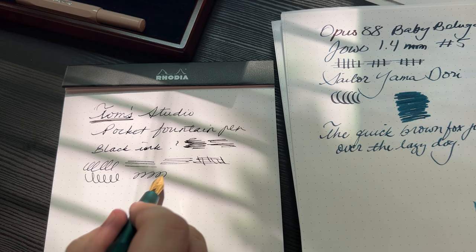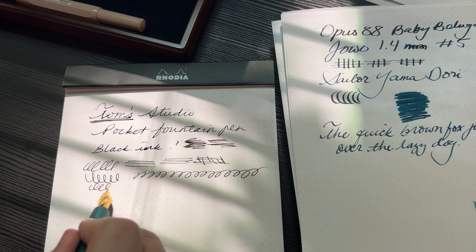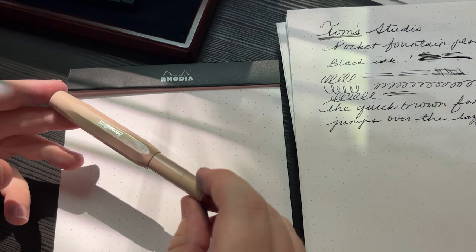No baby's bottom here, that's for sure. It's a great pen if you like bigger pens but still want the convenience of a pocket pen — this is a great option. And I have to say Tom's Studio is sort of the pocket pen for people that don't like the size of regular pocket pens.